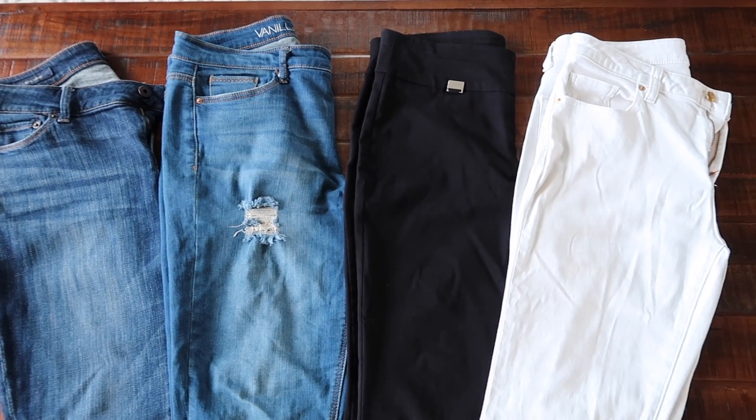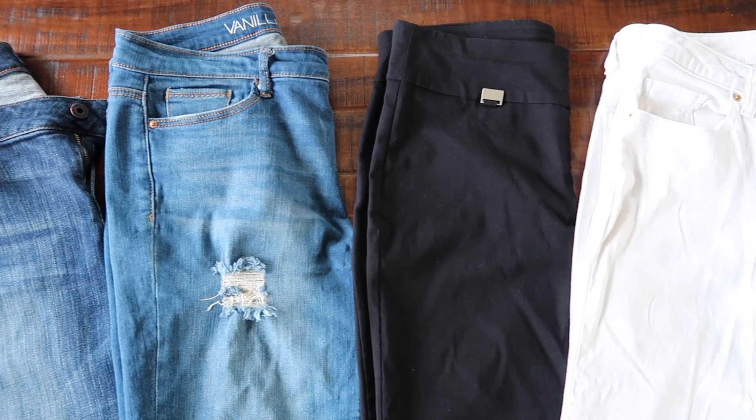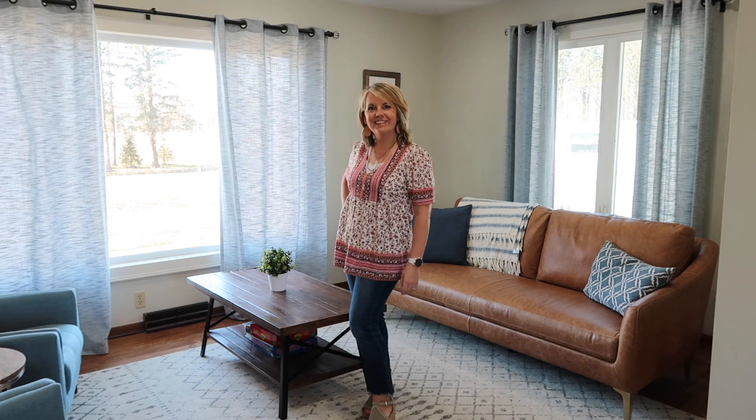Most of my clothes come from Marshalls, TJ Maxx, or Macy's — I've had really good luck at Macy's. My pants usually come from Macy's and I'm learning to invest in my pants and capris because I get several years out of them. Then I spend a little bit less on my tops, but I don't mind changing them up as the seasons and styles change. I do have a few tops that I'm going to pull through from last year too, and I'll show you those at the end.